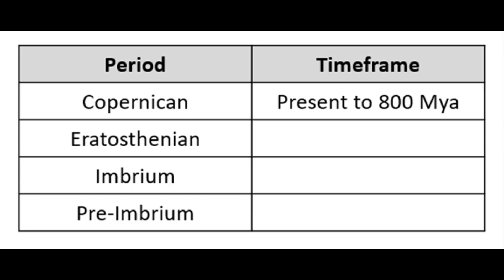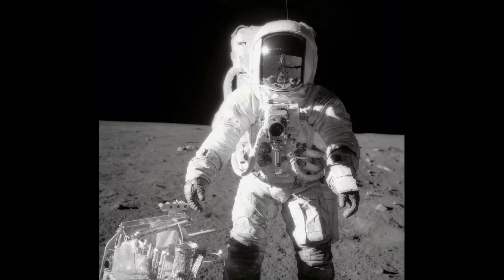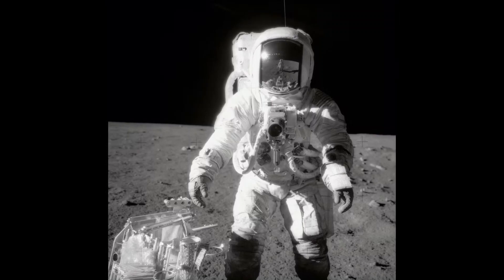Looking at our lunar timescale, we can add the boundary age between the pre-Imbrian and Imbrian periods. Even though we had not landed at Mare Imbrium, scientists boldly predicted that it should not be older than 4 billion years old. The following Apollo landings would help provide further insight on the evolution of the moon itself, from genesis to today.